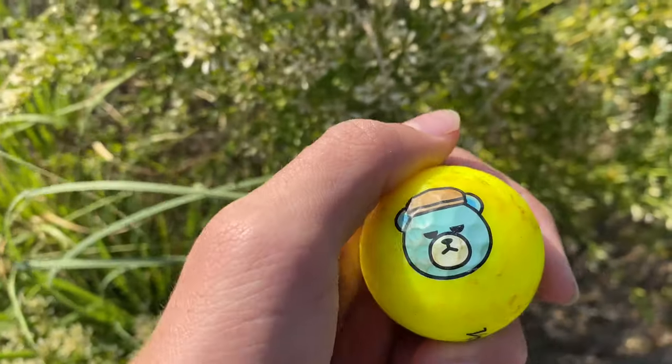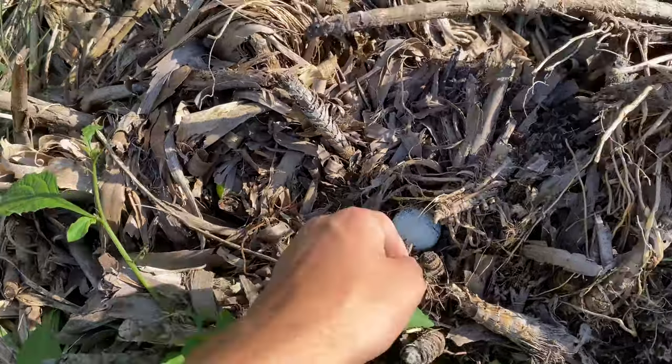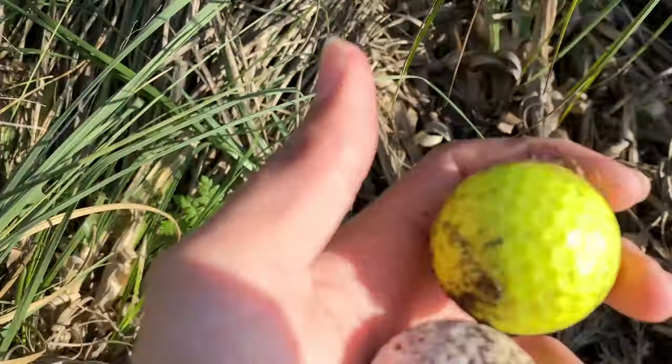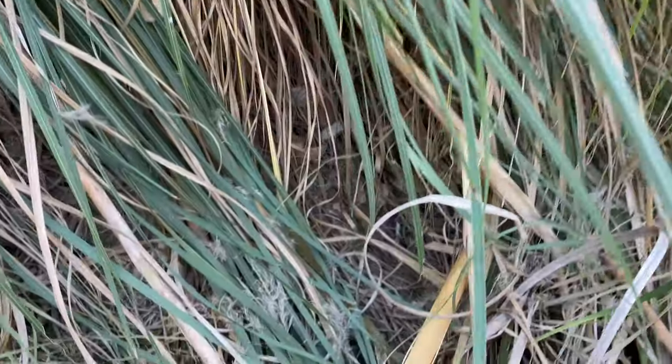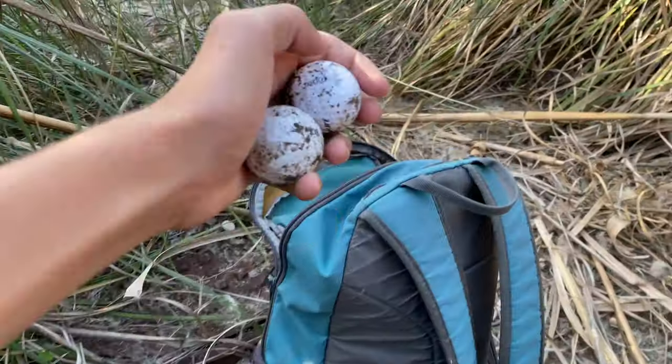My friend with me ended up finding this cool Volvik at the start. This was me walking around the perimeter of this spot just getting the last ones we could. Before we left, I checked these long bushes again — there were still some good ones hidden in the back.